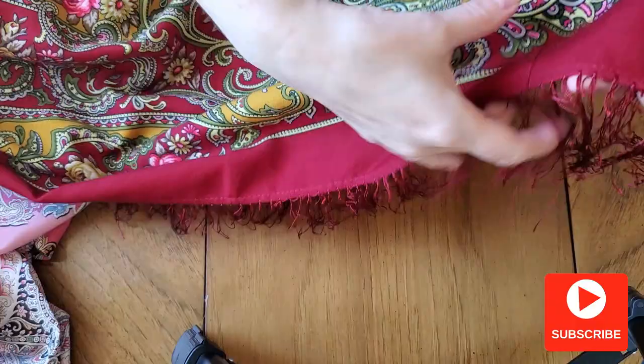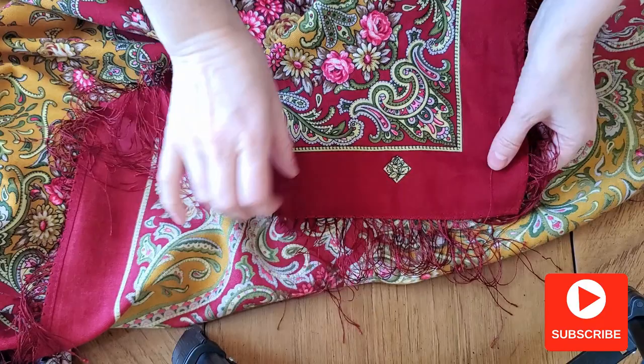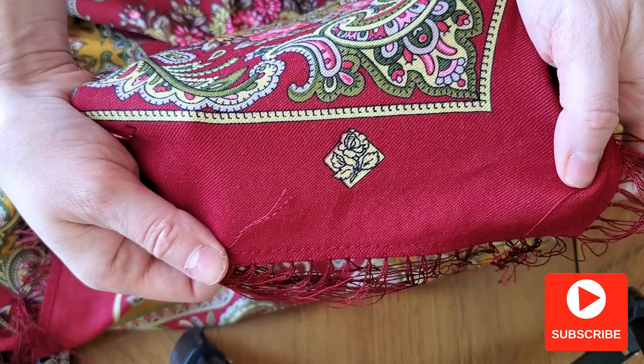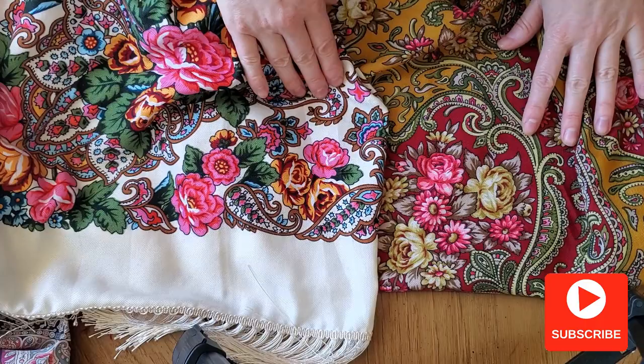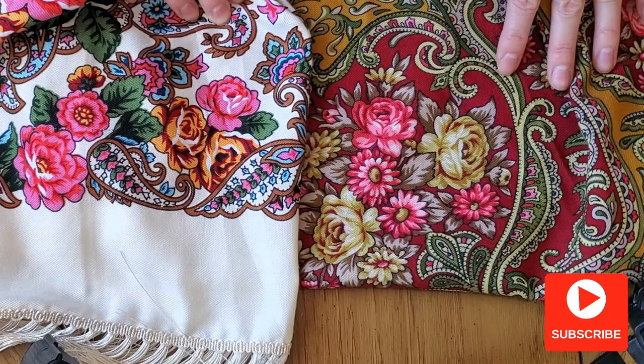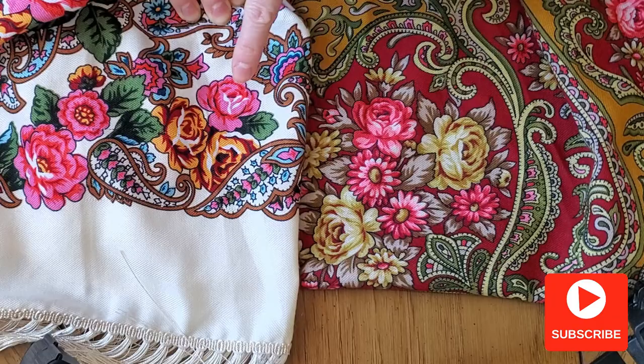Now let's look at the pattern. All wool shawls designed after 2008 must have this stamp — a rose. Unfortunately, I've seen very realistic-looking fakes that have this stamp too. On real scarves, each color is printed separately, which gives beautiful volume and very detailed, realistic-looking flowers with many fine details.